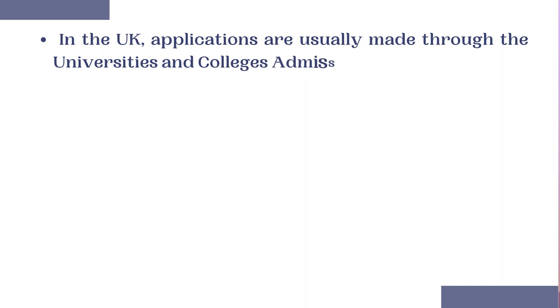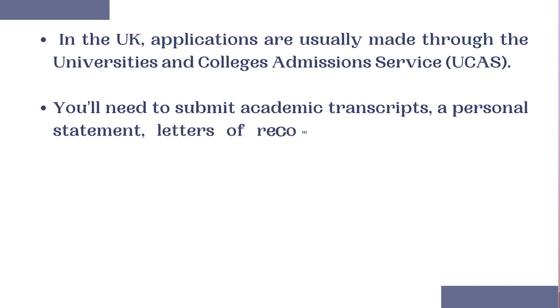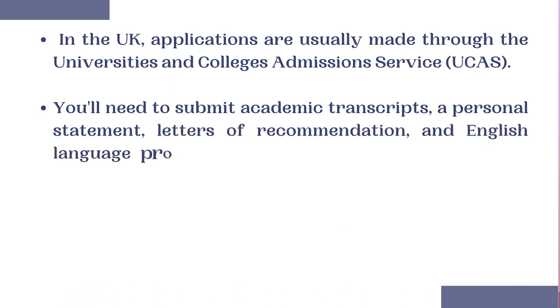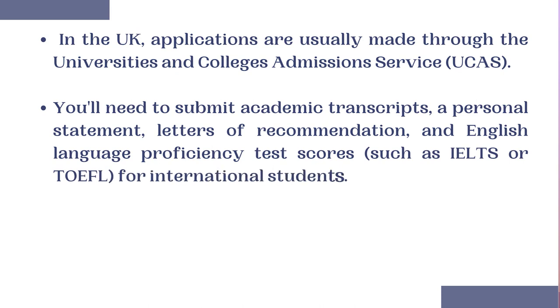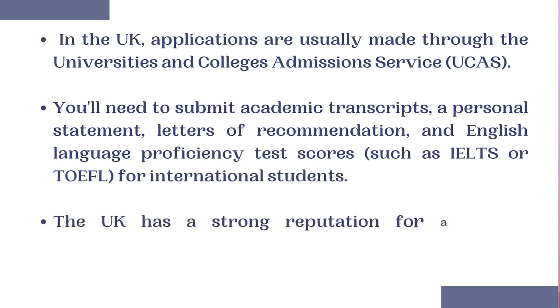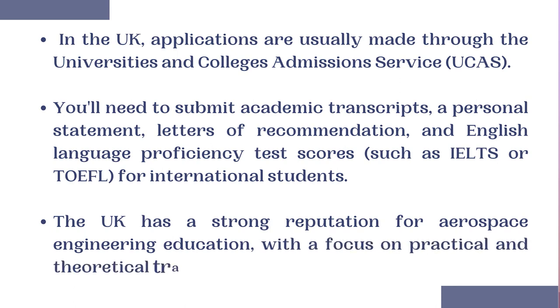Applications in the UK are usually made through the Universities and Colleges Admissions Service, UCAS. You will need to submit academic transcripts, a personal statement, a letter of recommendation, and an English language proficiency test such as IELTS or TOEFL for international students. The UK has a strong reputation for Aerospace Engineering education with a focus on practical and theoretical training.